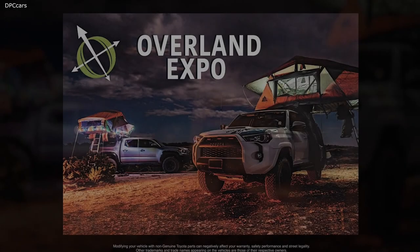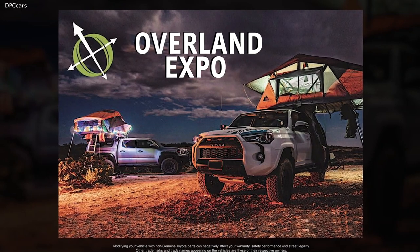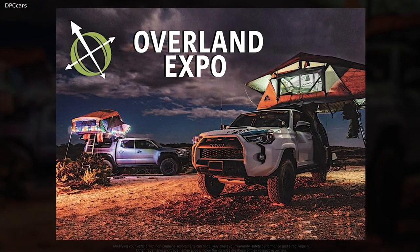Going back last May, I believe it was, out in Flagstaff, we did attend the Overland Expo West. And there was a vendor that actually had a trailer that was made from Tacoma. I was with the chief engineer at the time, and he and I were chatting with them.